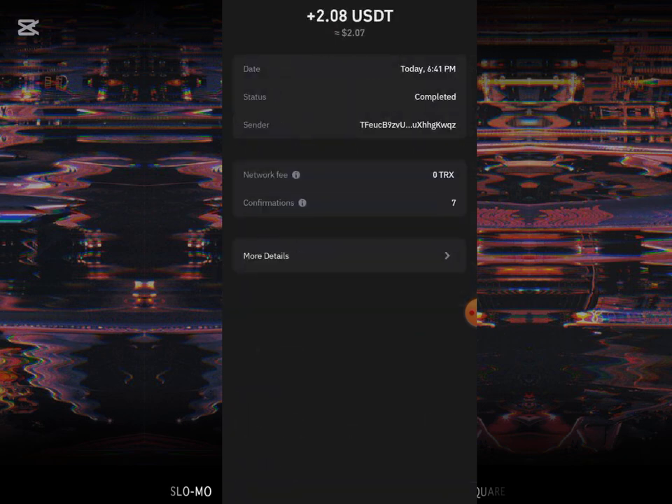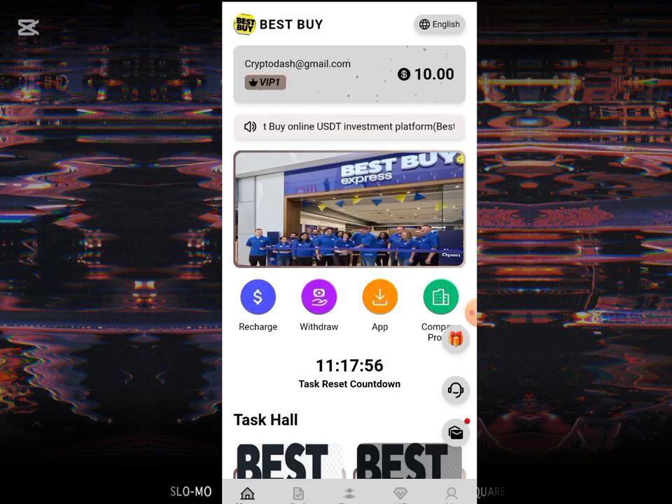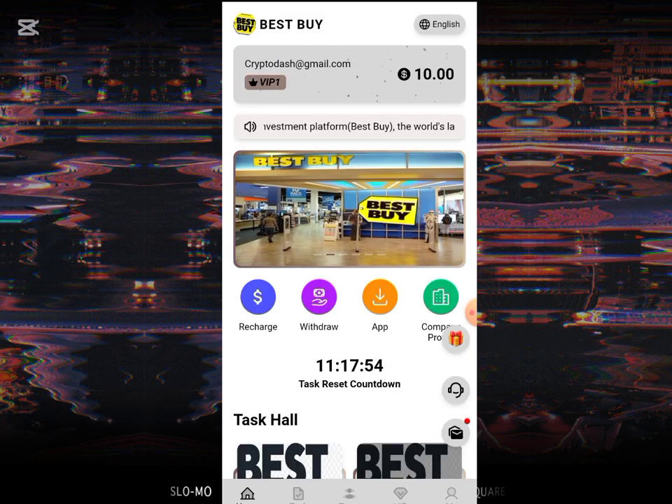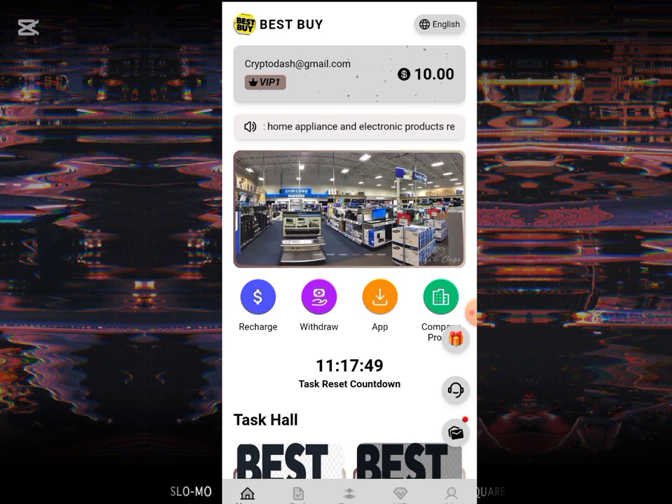This is a receipt of the withdrawal I just made. This shows that this platform is a legit platform that is going to be earning you money once you unlock the VIP. It's a legit platform that people have been earning from, so all you have to do is sign up, unlock the VIP, and start earning.